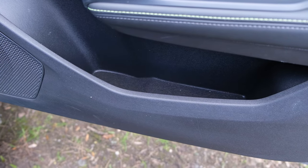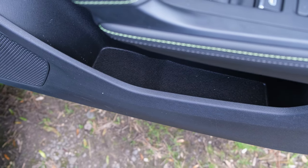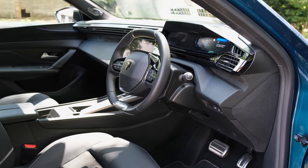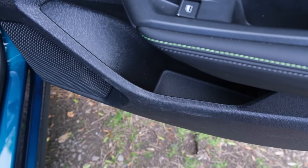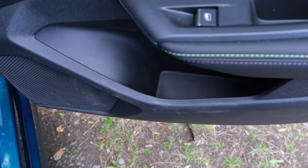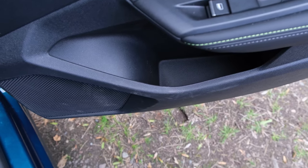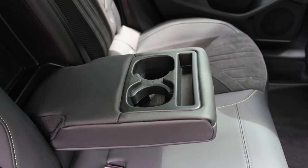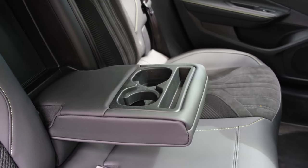The front door bins are lined in fabric, so loose change and keys won't rattle over uneven terrain, and they're large enough to accommodate a 500ml bottle alongside small valuables. At the rear the door bins are a little more limited and unlined, though you do get two cup holders in the pull-down armrest and a small area for placing a smartphone.